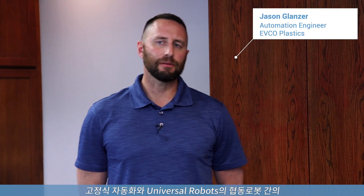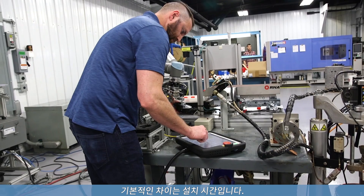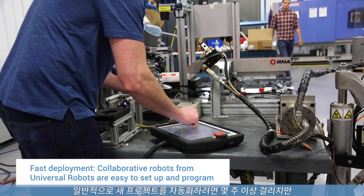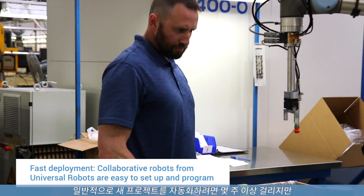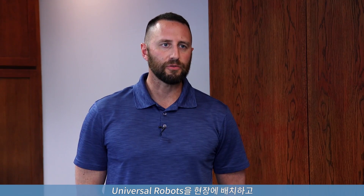The primary difference between hard automation and a Universal collaborative robot is the setup time. Traditionally, it would take up to several weeks or more to automate a new project. Whereas now, with a Universal Robot, you roll it out to the floor, you do some programming, and it can be up and running in two days.